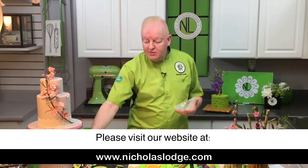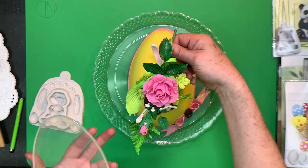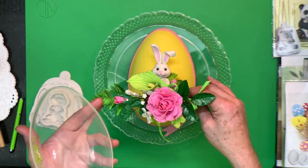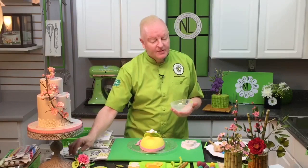Information is on nicholaslodge.com under Classes. Also on April 10th I'm teaching my popular air drying clay class, which is a one-day class from 9 to 6. You'll learn how to make this flower spray in air drying clay — great as keepsakes for wedding cakes since customers can keep the flowers afterwards. You'll go home with a beautiful spray.